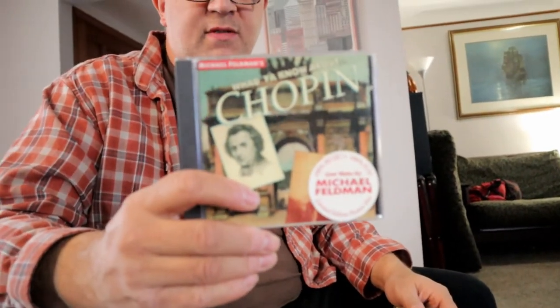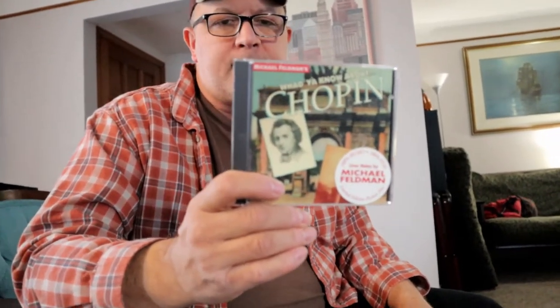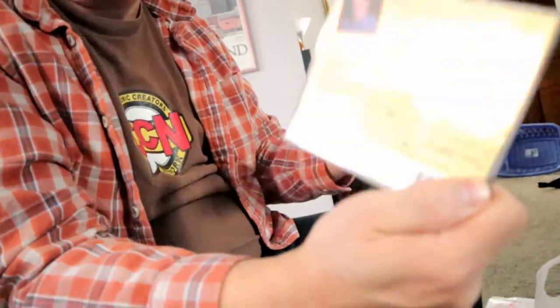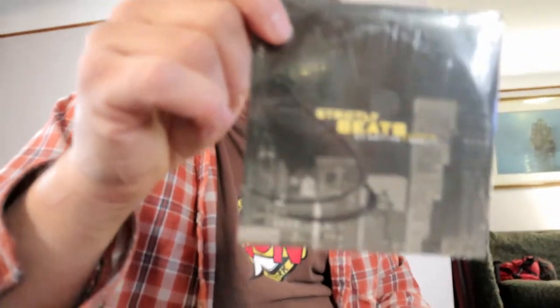Got some CDs. This is 'What Do You Know' — the show that used to be on NPR. This is Michael Feldman's 'What Do You Know About Mozart' and I also found 'What Do You Know About Chopin' — or Chopin, however you say it. They're not really worth like $10 each but I'll sell the two as a lot. I always have a knack for finding weird stuff.